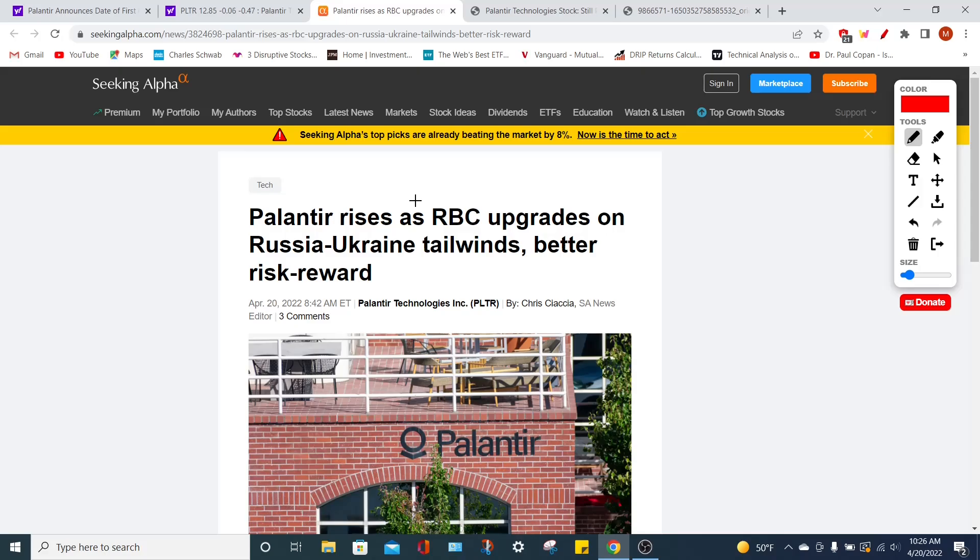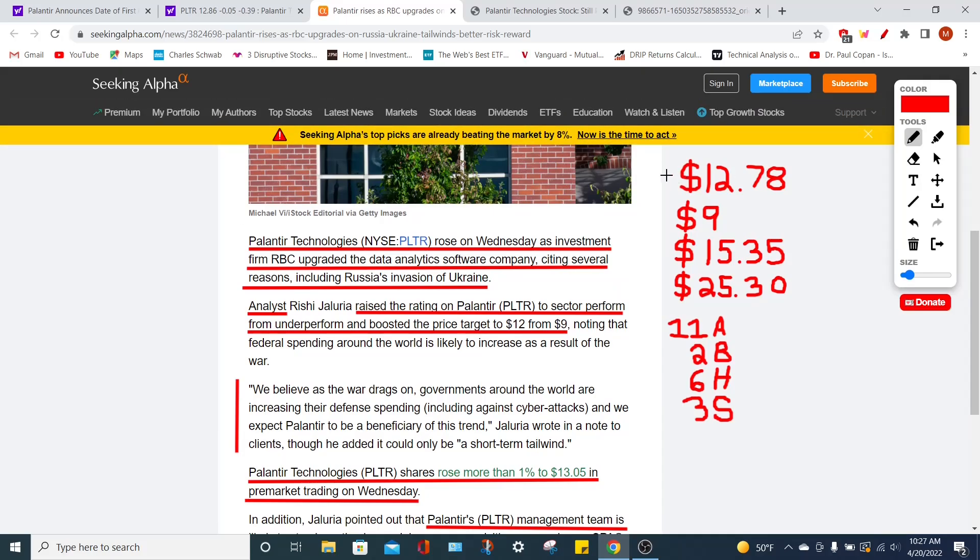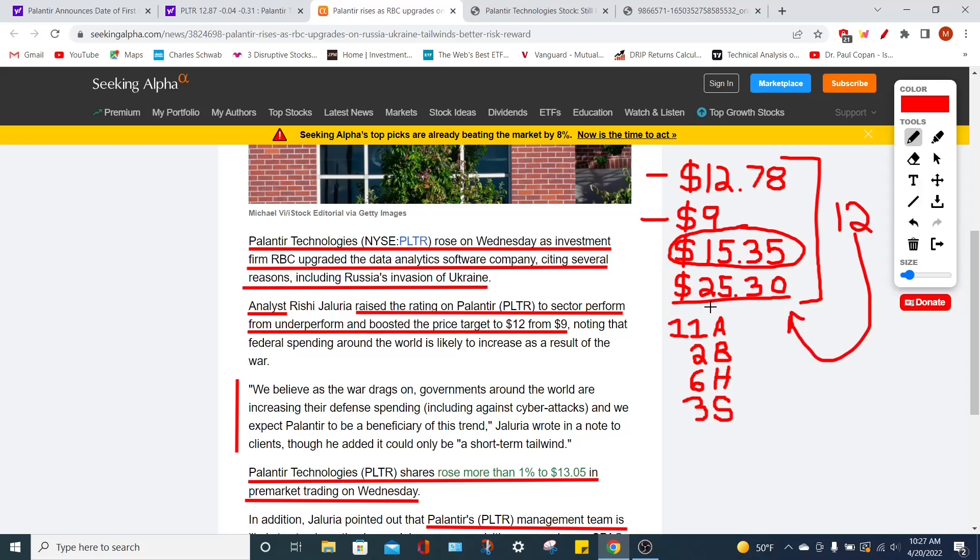I want to focus on how RBC actually upgraded their PLTR stock price target, which is absolutely phenomenal. Currently, the PLTR stock price trades for around $12.78, while the low-end analyst price target is $9 per share. The average price consensus among professionals is $15.35, while the high-end bullish prediction is $25.30. Out of 11 analysts with price estimates ranging from $9 to $25.30, two say to buy, six say to hold, and three say to sell the company.